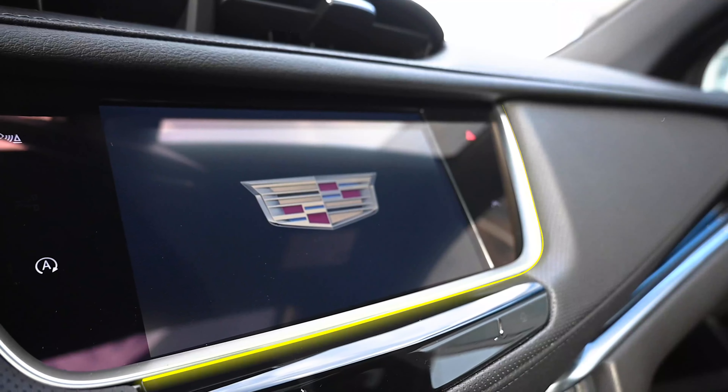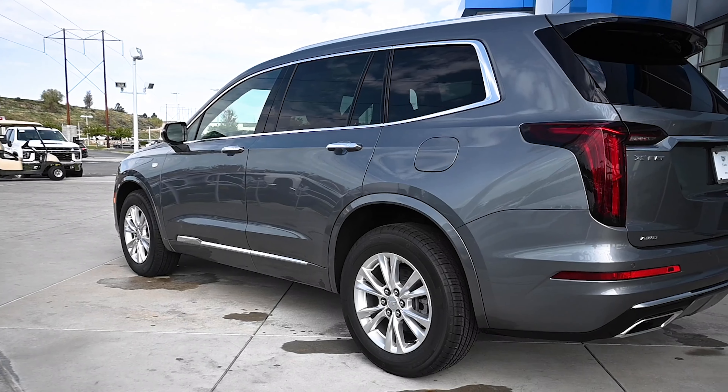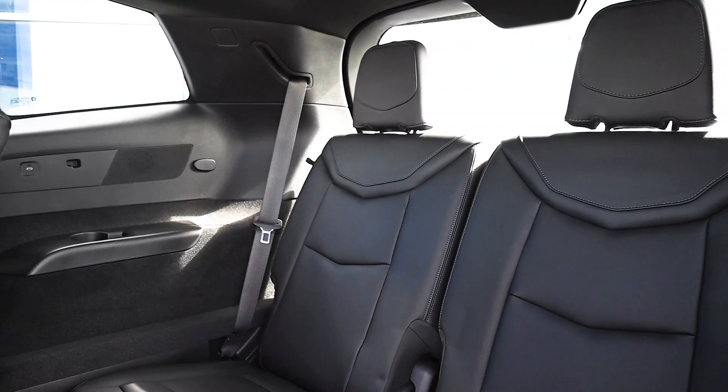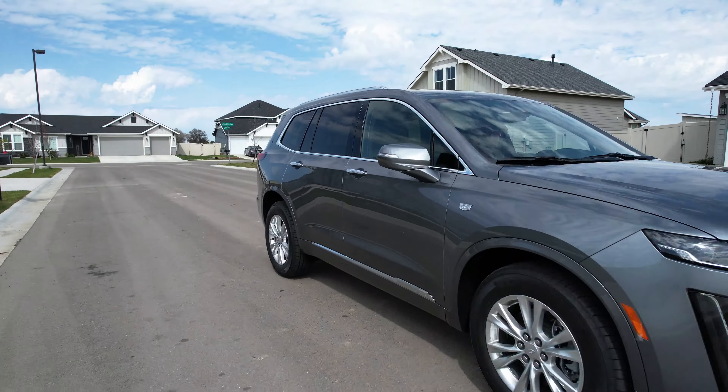Choose from either exotic woods or carbon fiber to line the cabin of your new Cadillac when you custom order your new XT6. Swaths of leather adorn the interior of all Cadillac luxury SUVs to make sure you're traveling first class every time you step inside.